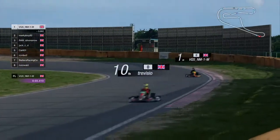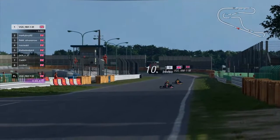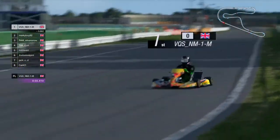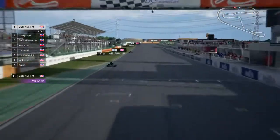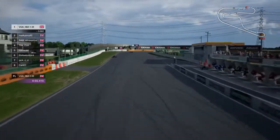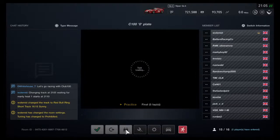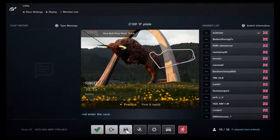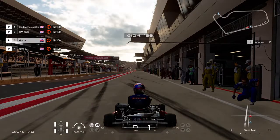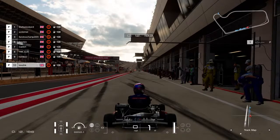This video is brought to you by S.T.A.L.A. Hello and welcome to the season finale of season four of the Club 100 Championship — this is the O-Plate.